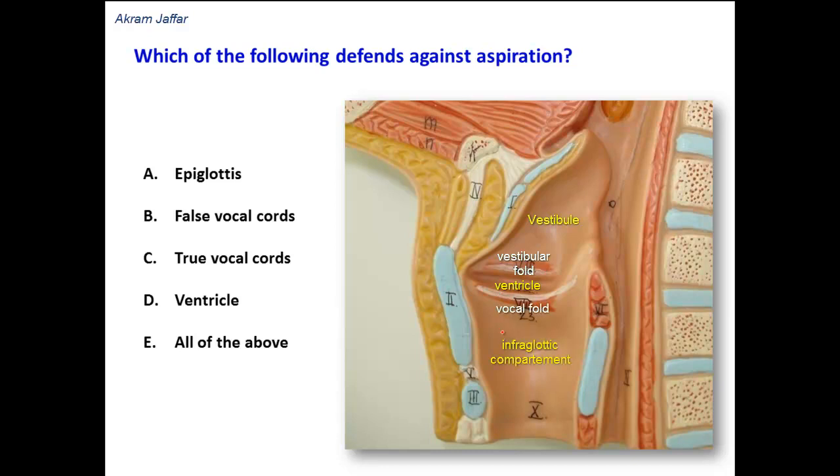And here is the region of the infraglottic compartment. Here is the epiglottis, and the epiglottis continues posteriorly with the ary-epiglottic fold. During swallowing, the ary-epiglottic fold will move the epiglottis posteriorly and closes the inlet of the larynx, so the food will slide from the pharynx down into the esophagus.